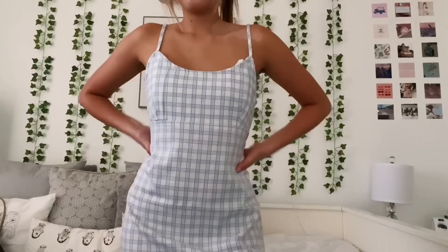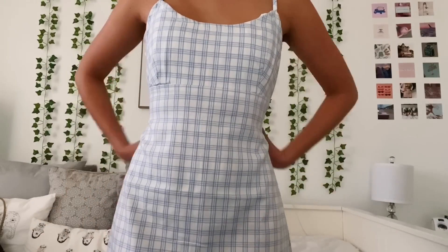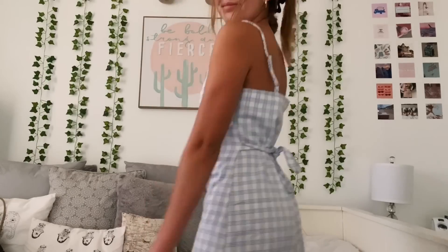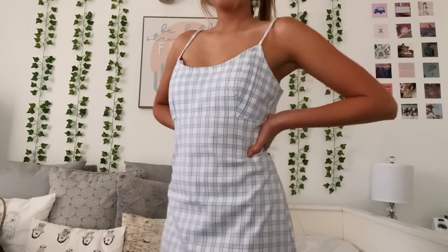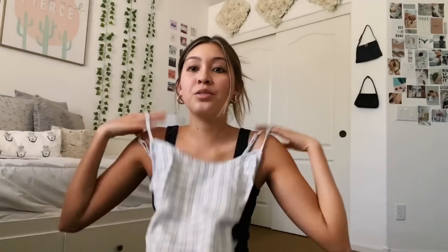The very last thing I got was this super adorable little dress. It's the same pattern as the purse, so I think that'll be super cute to wear together. It was $28 and has a little tie in the back so you can fit it to your size and style. That was everything I bought from this Brandy Melville haul.